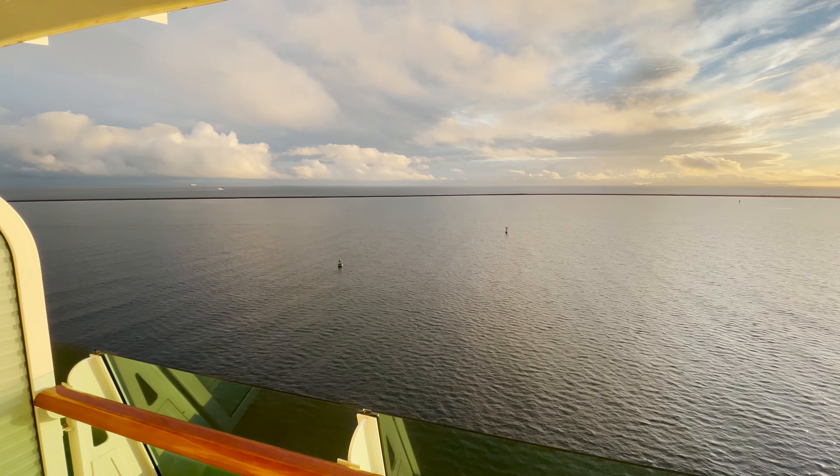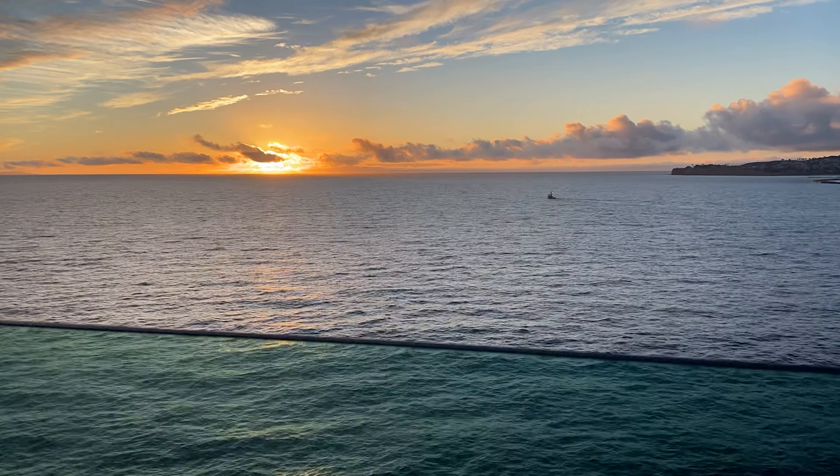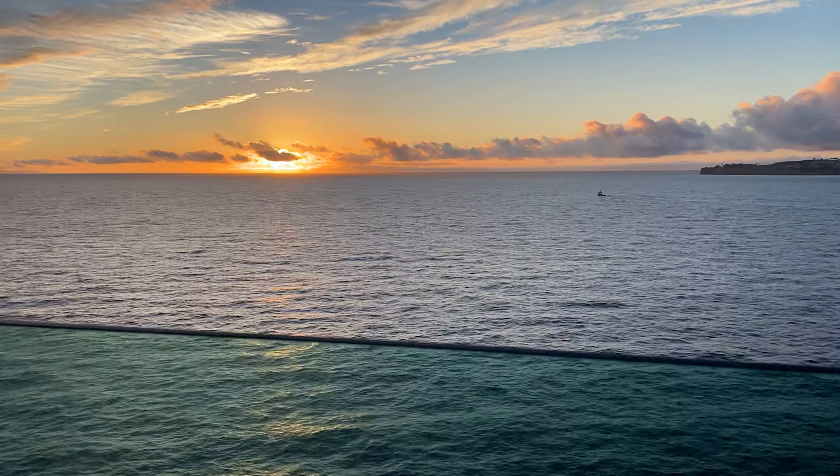If you haven't already, make sure to subscribe to get immediate notifications when I release a new video. Click on one of these to see more amazing suite tours from hotels and resorts.